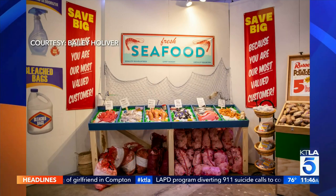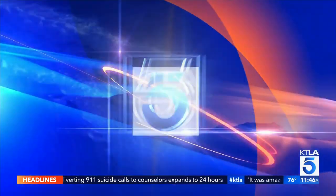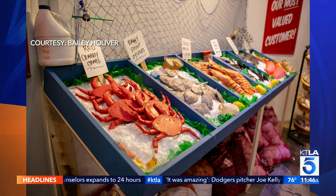My favorite section is something we just created for this LA installation — it's a whole seafood section. There are crabs, mussels, lobsters, salmon, and red snapper. All the ice is made from styrofoam containers we found and crushed up, and all the lettuce is plastic bags. It's my new favorite part of the installation — very colorful and fun to come up with new ways to use the material.